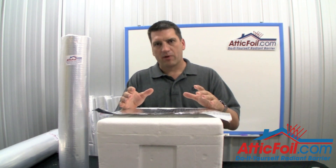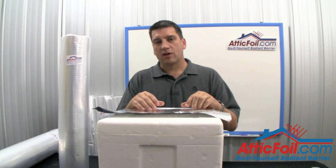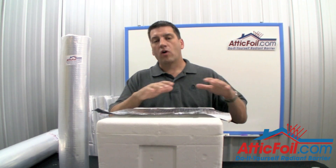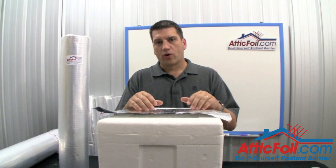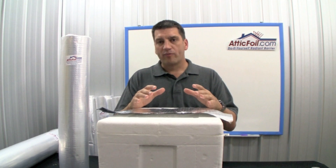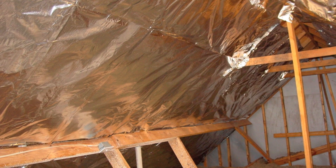Now bang for the buck, you can't beat radiant barrier. If your roof catches sun, you've got radiant heat coming in that top floor, whether it be on the second floor of a two-story home or on the first floor of a one-story ranch style. Putting radiant barrier in the attic is almost like putting a shade tree over the roof part of the home. You want to reject that heat before it ever even gets into the home.